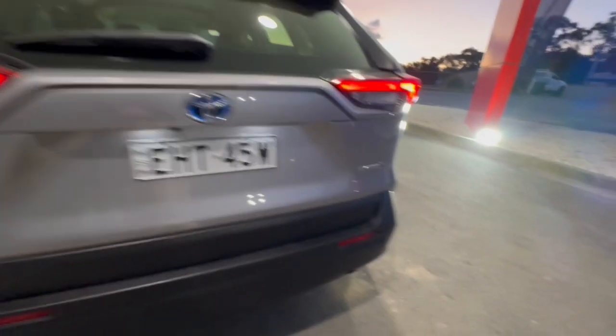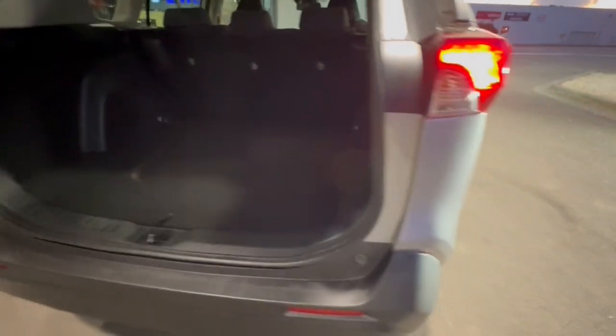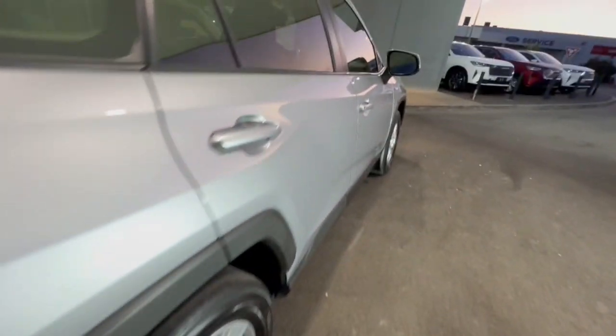Around through the back, you've got your RAV4 hybrid badging, LED-style taillights, and mudflaps front and rear.